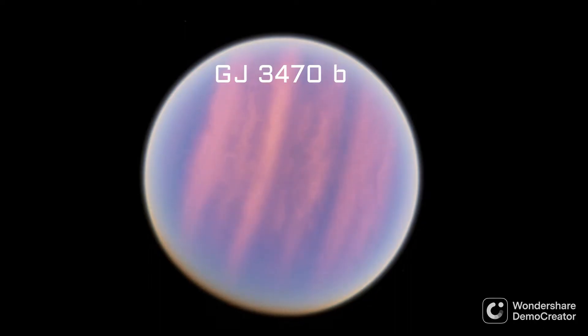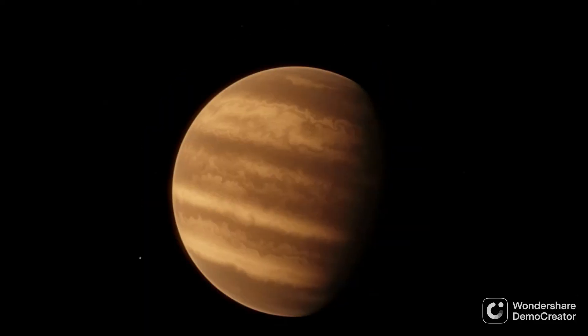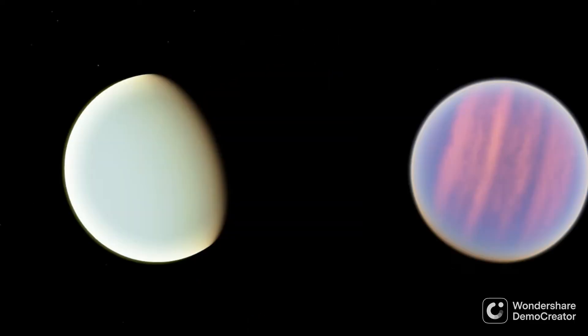There's also GJ-3470b, also known as Felincium, which is about 14 times the size of Earth, but takes just over three days to orbit its star, Kaukazin, and so is just outside the Neptunian Desert. Another on-edge case is HAT-P-26b, or Guatauba, which takes four days to orbit its star. Of these Neptunian Desert planets, we know the most about Kwancoa and Felincium.